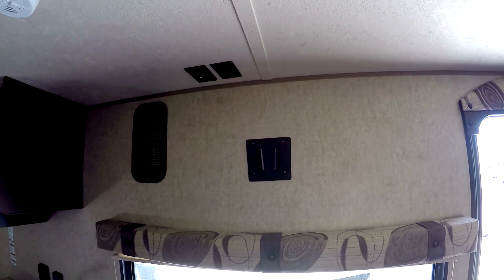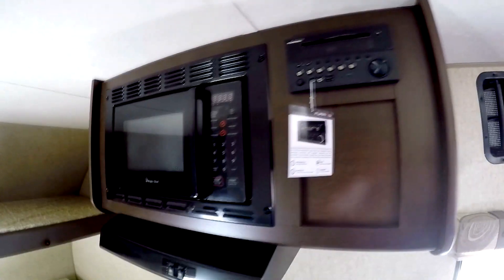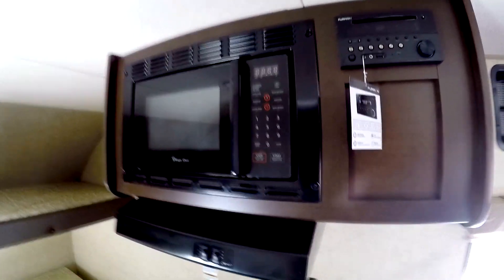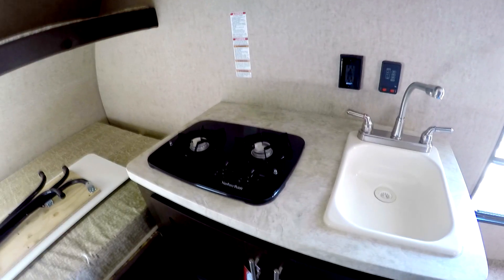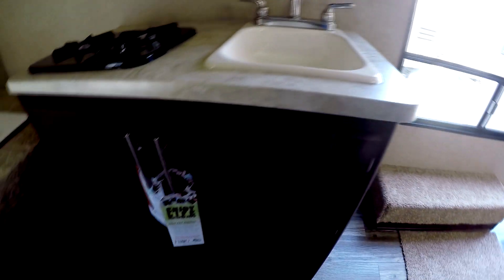TV hookup inside. Stereo — you can also play DVDs through it. Microwave. Two burner stove. Sink. No oven, just storage.